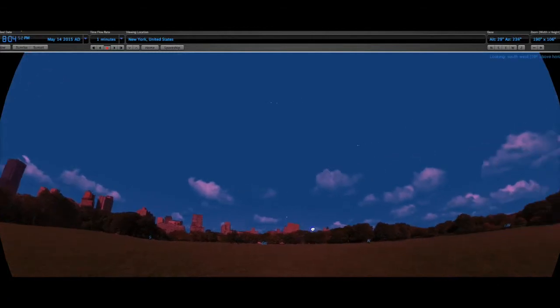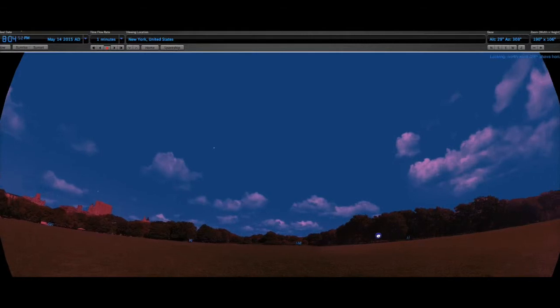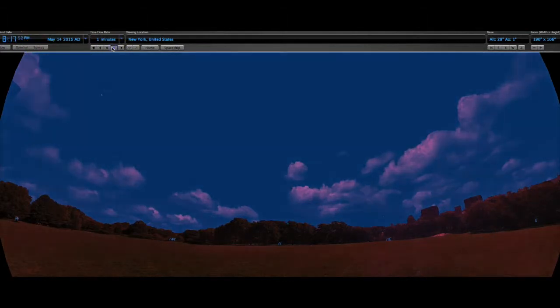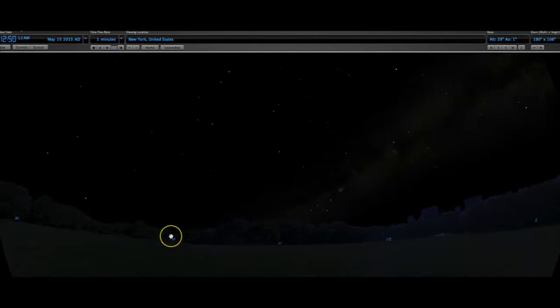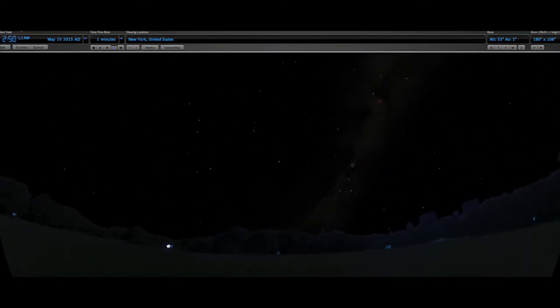Now we're going to change our view and look to the north instead of facing south. We're going to notice that there's a different pattern here. Observe a time-lapse view of the stars over the course of an evening, looking in the northern part of the sky.